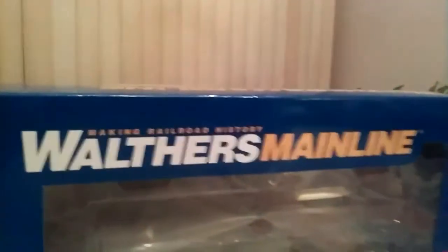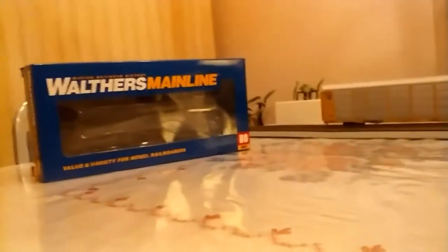Before we get into this, I have to grab something. With Walthers Mainline, you still get a nice variety and nice detail. As it says on the box — value and variety. It's a good price at $22 for this. I'm about to show you — it's a very nice car.